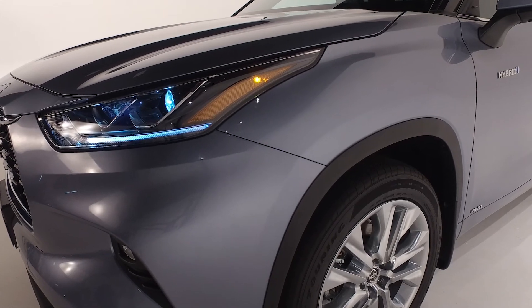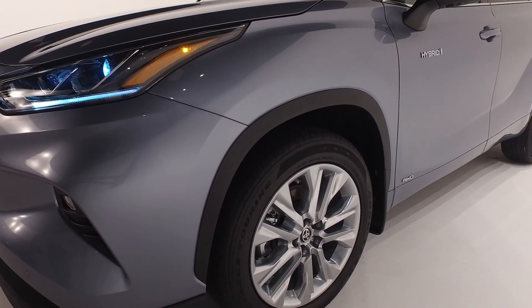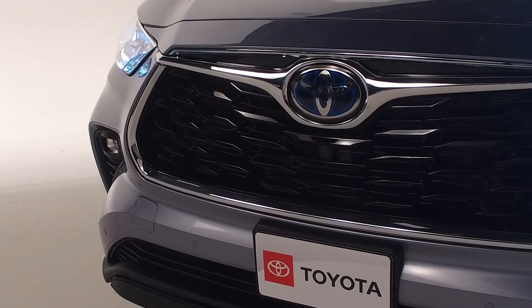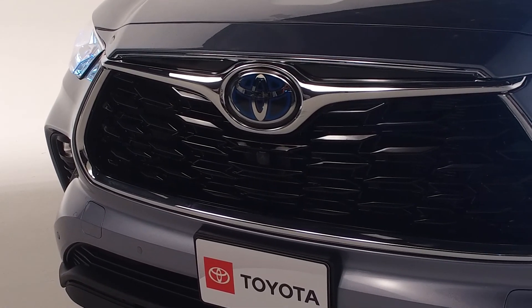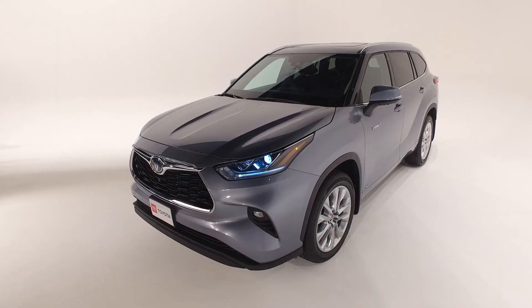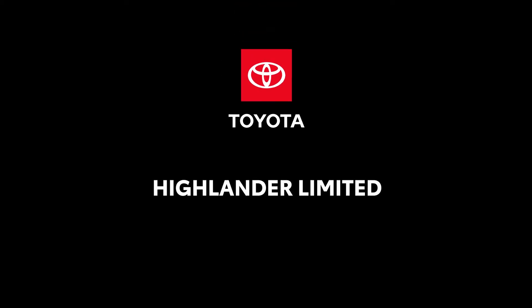Remember, every Toyota comes with ToyotaCare, a complimentary maintenance program covering all factory recommended service for two years or 25,000 miles and roadside assistance for two years regardless of mileage. So make the most of every drive in the new Toyota Highlander Limited. For any additional information or to schedule a test drive, please contact our sales team.